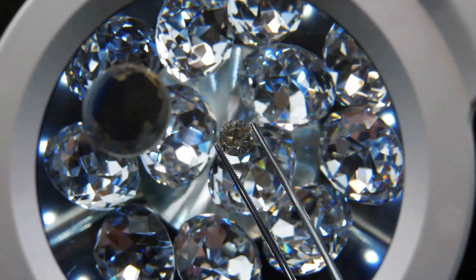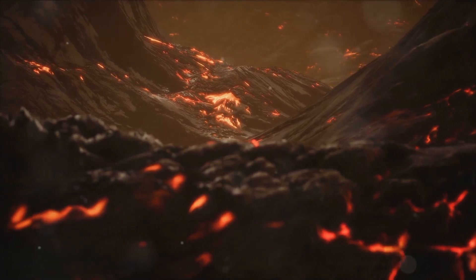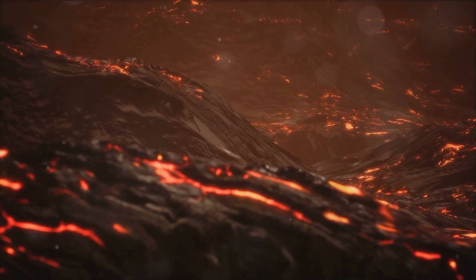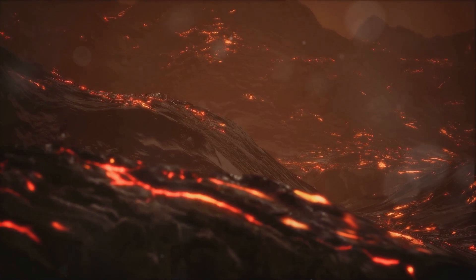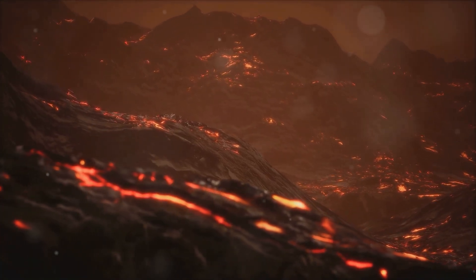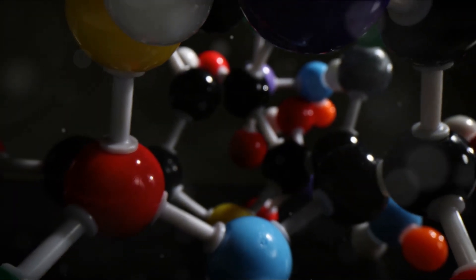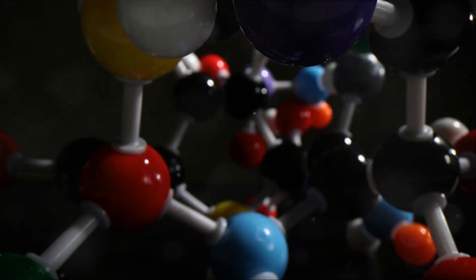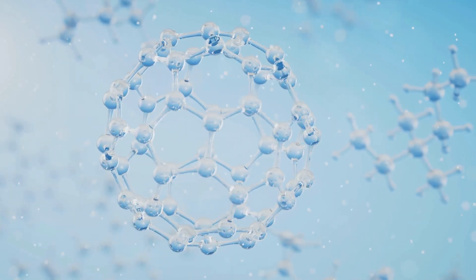Deep within the earth, carbon atoms start a remarkable journey of transformation. Our story begins about 100 miles beneath the earth's surface, in the mantle, where the temperatures simmer at around 2,000 degrees Fahrenheit. Here, carbon atoms are subjected to an intense pressure that is 50,000 times greater than that at sea level. It's under these extreme conditions that the magic begins. The carbon atoms, feeling the heat and the squeeze, start to interact with one another. They form strong, equivalent bonds, each carbon atom connecting with four others. This bonding pattern is repeated over and over, creating a three-dimensional network of tetrahedrons.